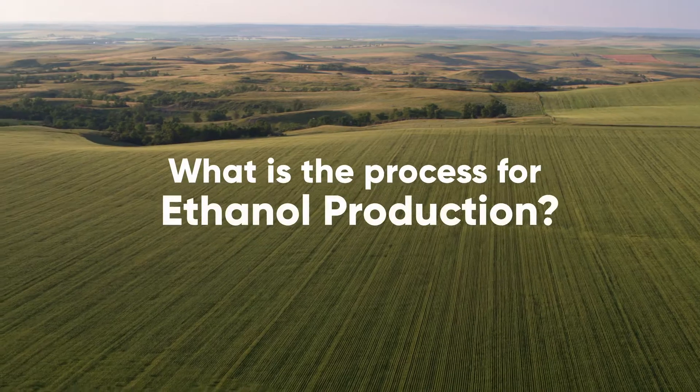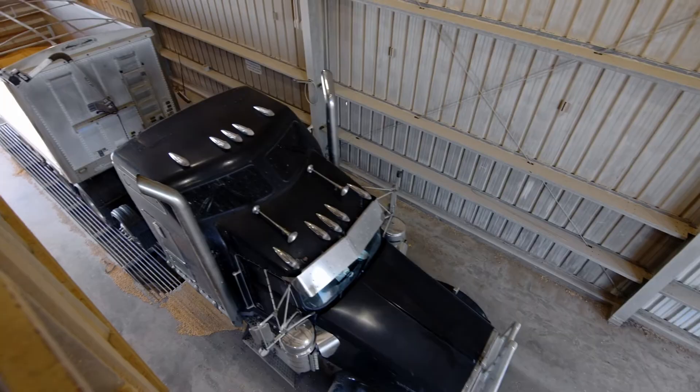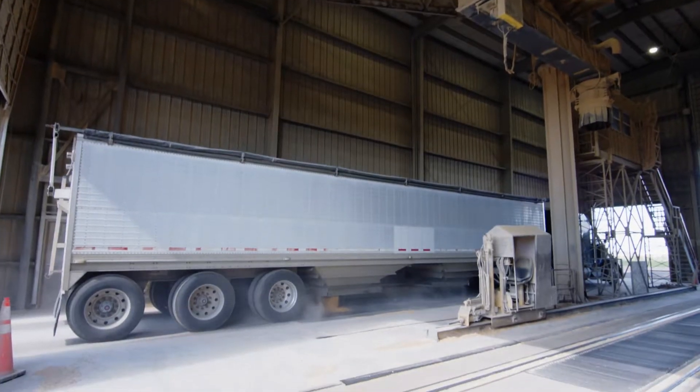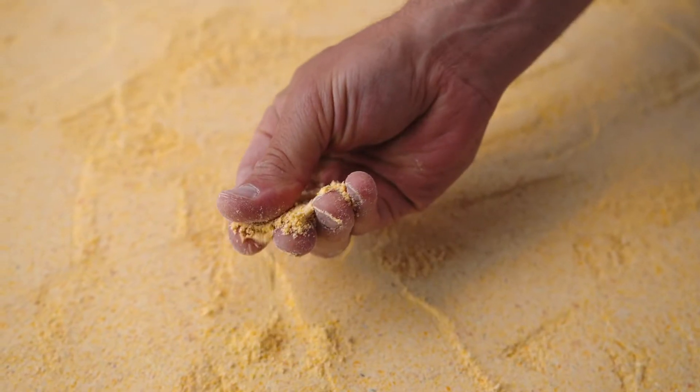So, what is the process for ethanol production? Corn, grown right here in North Dakota, is brought to Red Trail Energy as a raw commodity. This begins the first step in the process of creating ethanol. The corn is moved to the hammer mill, where it is ground to a fine granular consistency.